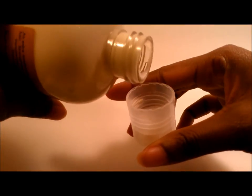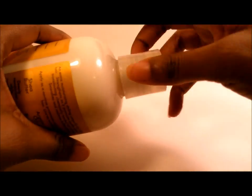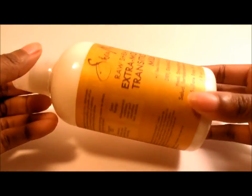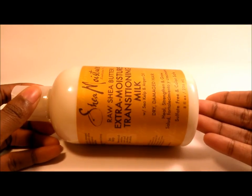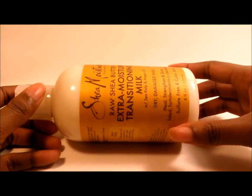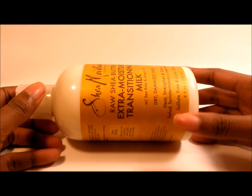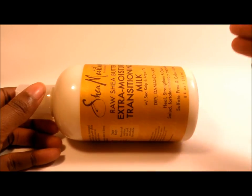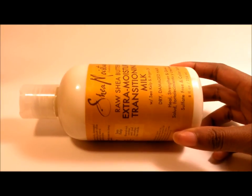For starters, the consistency is incredible — it's almost the same consistency as the argan oil and raw shea butter lotion that I absolutely love. Considering that it's marketed just for transitioning hair, they really need to make this more available to people with natural hair textures like me. This stuff literally melts into my hair.